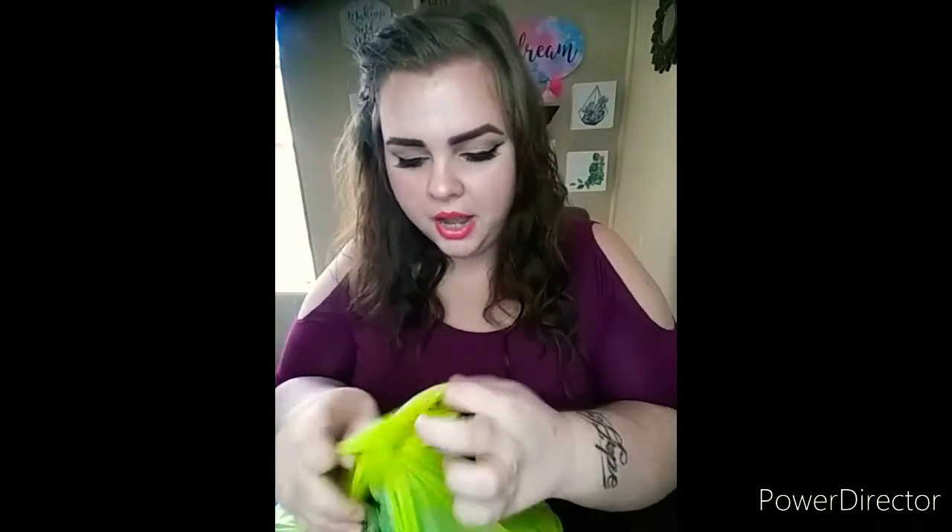That's the end of the Dollar Tree haul — now I'm jumping into the Dollar General haul, which is a small one.